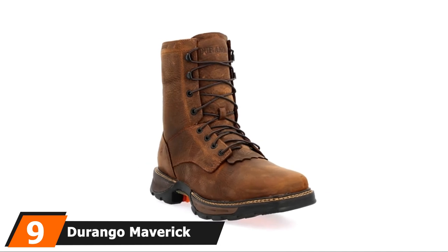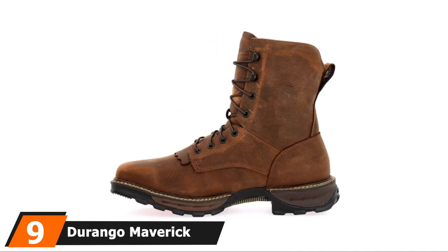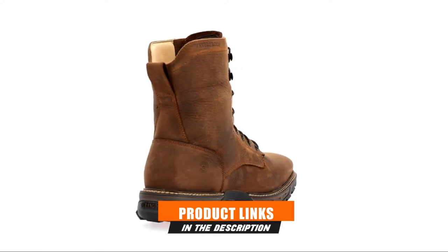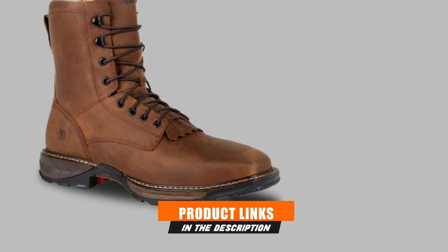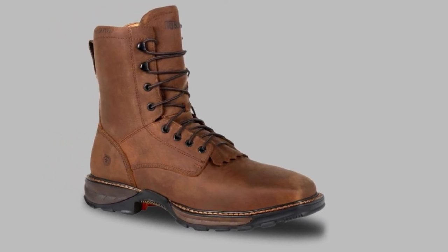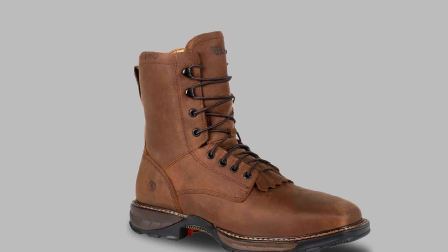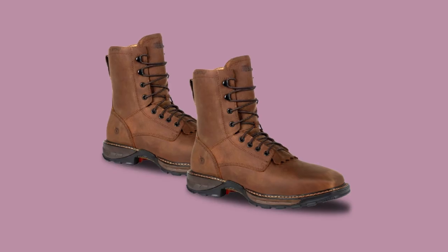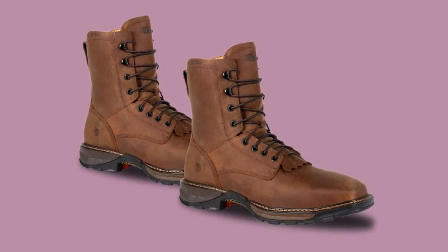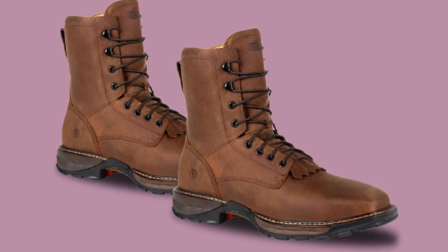Next at number nine, we have the Durango Maverick XP Square Toe Work Boot. This striking boot offers a rigid and solid external shank for better torsion support and stability to walk well. With a removable brush guard collar, it ensures great functionality and a nice fitting with no slide when lacing up. It also helps cut access of the surface via the tongue.